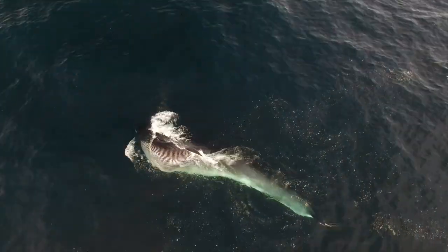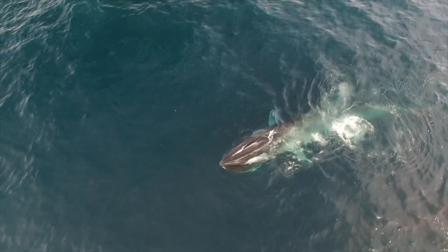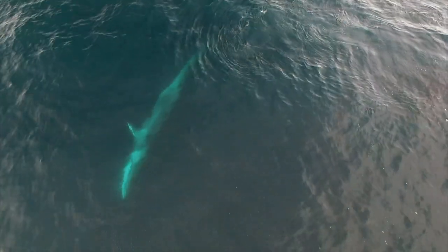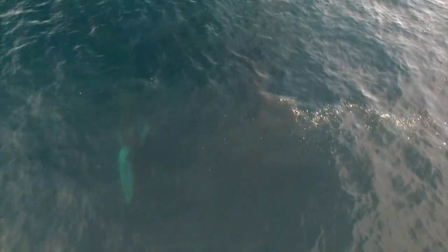Full sequences of a whale's feeding behavior can show how often they breathe and feed. All the movements are seen: speeding up, turning to the right, opening the mouth and closing it while returning to a vertical position, emptying and filtering the water, and breathing again.